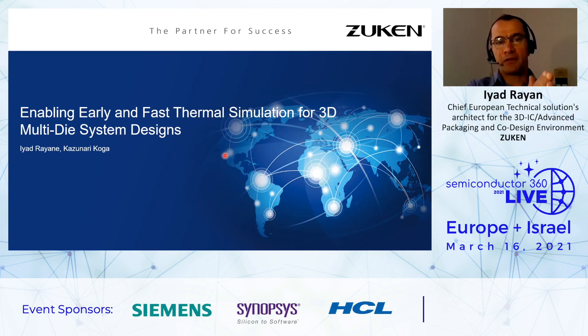Hi everybody. First of all, I'd like to present myself. My name is Yadrayan. I am an application engineer at Zuken. I am based in France. Zuken has been participating in Sim Israel for years now, and unfortunately this is the second time we do it virtually. I hope the situation will recover very soon so we can have done this kind of presentation directly in Tel Aviv, because it's always a pleasure to visit this nice town.